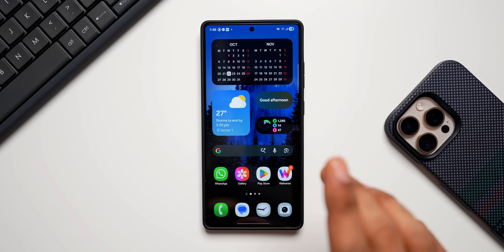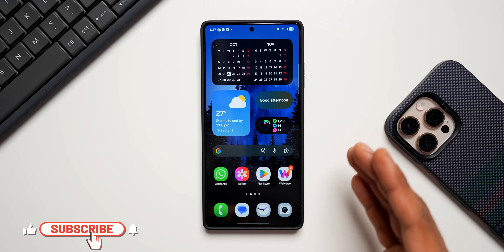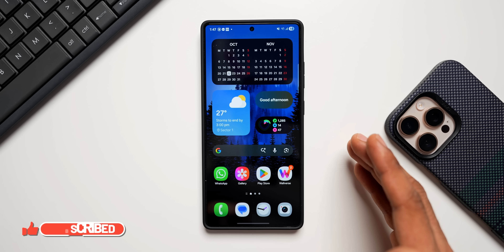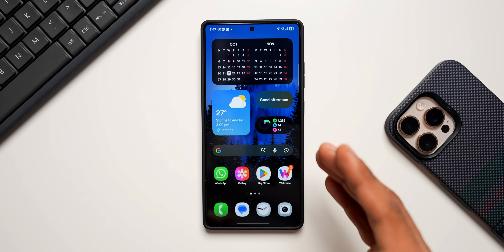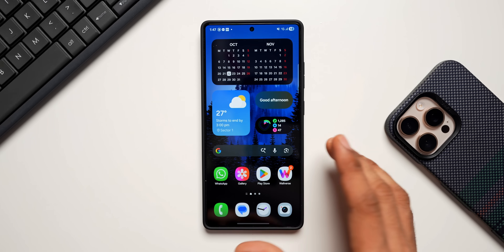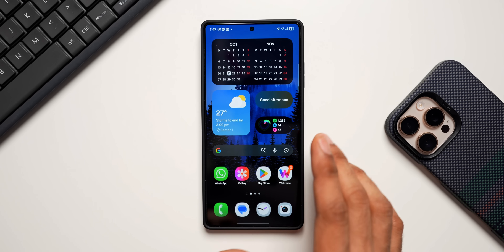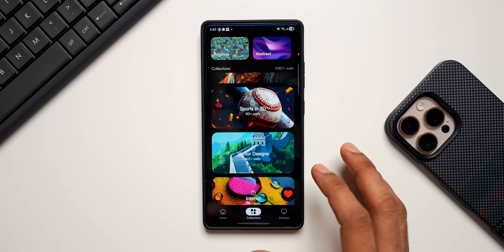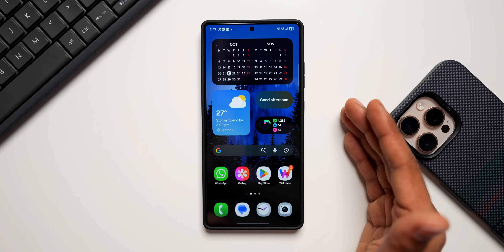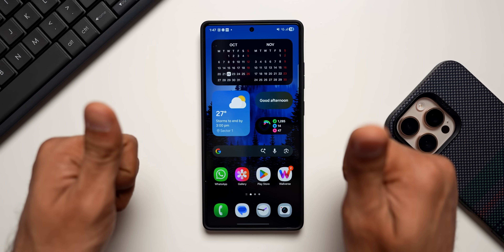For the October month the update is already available for Pixel phones, but for other Android phones these updates are always delayed by at least a month — that's how it goes every month. Let me know whether you have already updated your phone — drop a comment. If you haven't updated yet, go ahead and download and install it. Hope you've downloaded our wallpaper application Walvers. Be sure to subscribe to the channel and give this video a like if you find it informative. Thanks for watching, take care and stay safe!